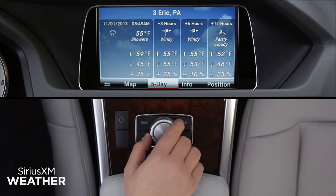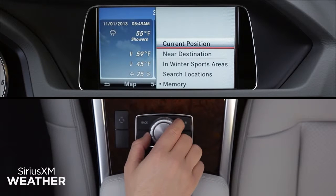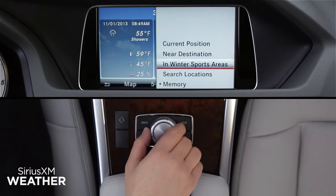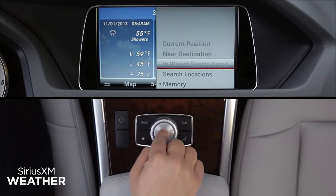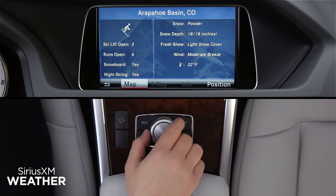Anytime you're using Sirius XM Weather, press the button to show the forecast for that location. Select Position from the lower menu to select a location by name, including your current position, near your destination when your navigation system is already guiding you.